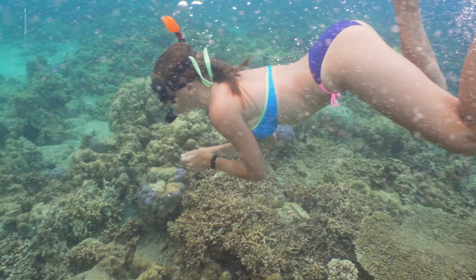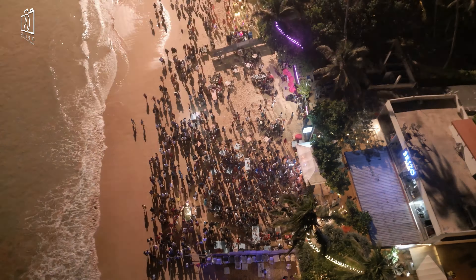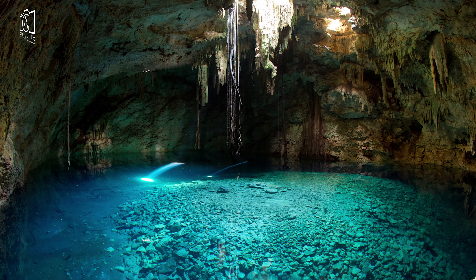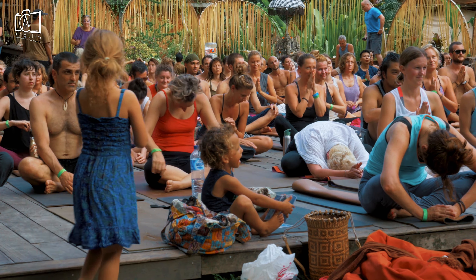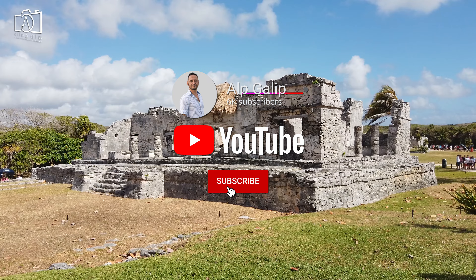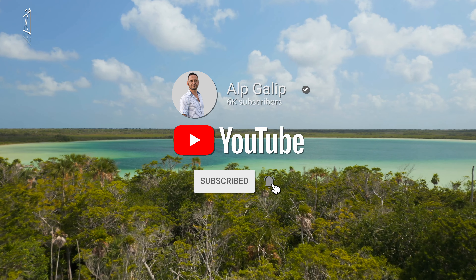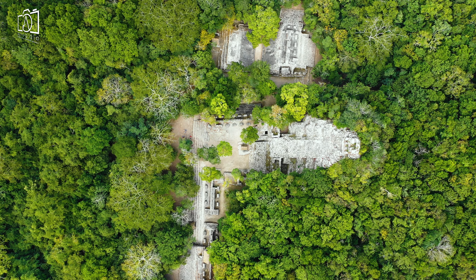We hope you enjoyed discovering all the incredible things to do in Tulum, Mexico, and found inspiration for your next vacation. From the best things to do in Tulum that showcase its natural beauty and cultural heritage, to our curated list of the top things to do for every type of traveler, there's no shortage of Tulum experiences that promise unforgettable memories. Thank you for joining us on this adventure. If you loved exploring Tulum with us, don't forget to subscribe to my channel for more travel tips and guides. Your next journey is just a click away — adventure awaits, and Tulum is just the beginning.